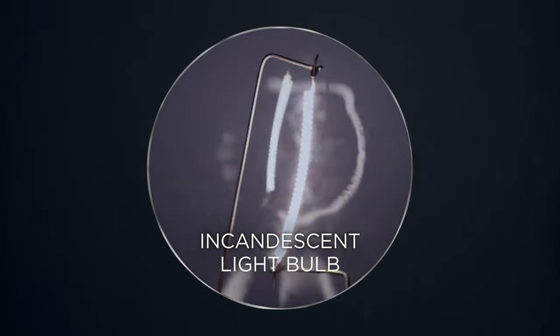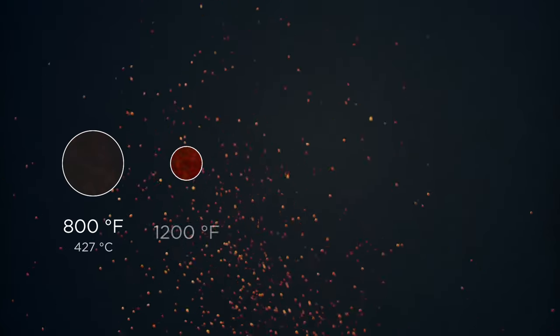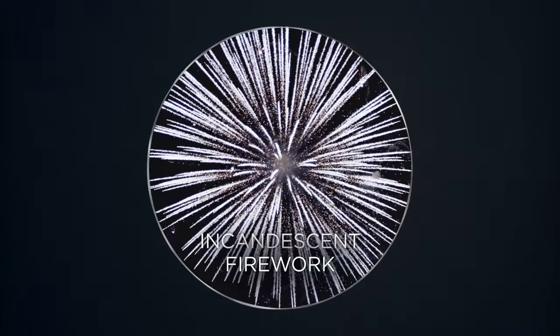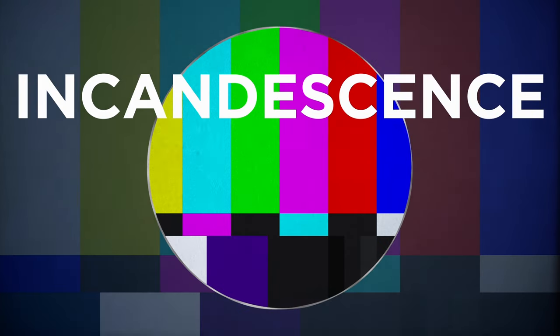When something gets really hot, its atoms vibrate around, smash into each other, and release energy in the form of light. As it heats up, it goes from red to orange to yellow to white. That gives us bright white fireworks and sparklers — they're just flecks of really hot metal. But incandescence is hard to control to get specific colors.